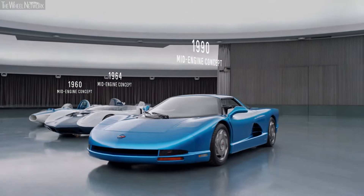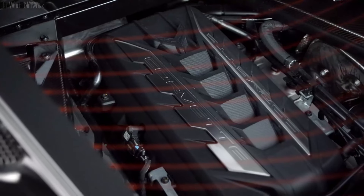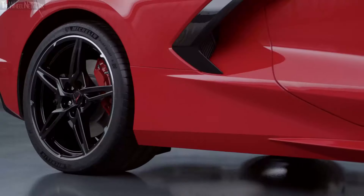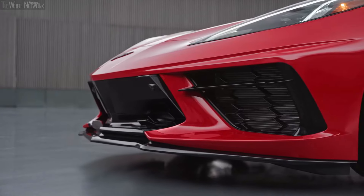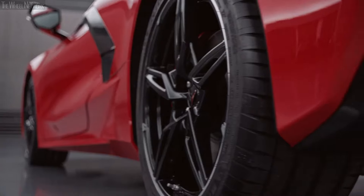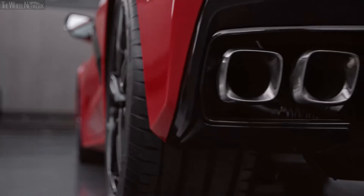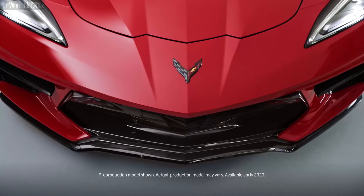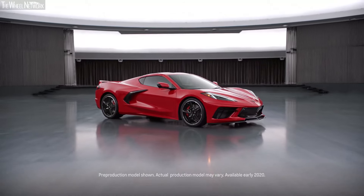As the sum of each generation before it, the next generation Corvette stands alone — as the new standard of precision and performance, of engineering and technology, of everything that makes an icon an icon, and a Corvette a Corvette.